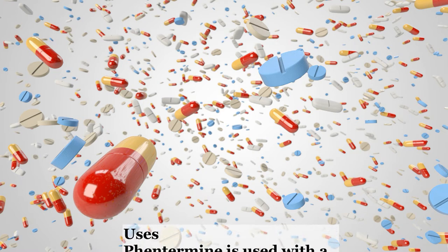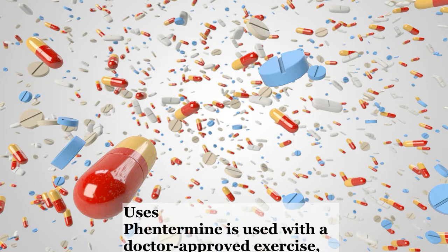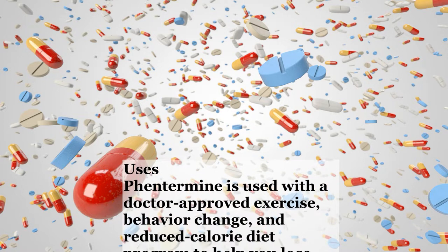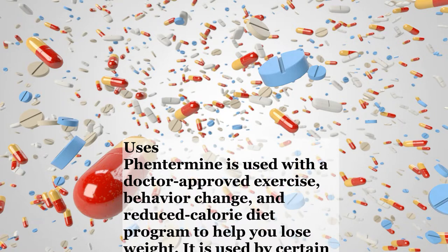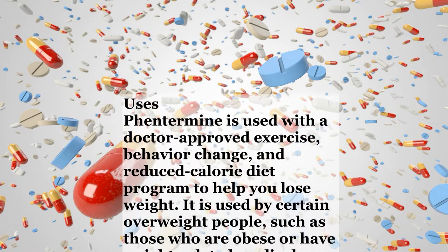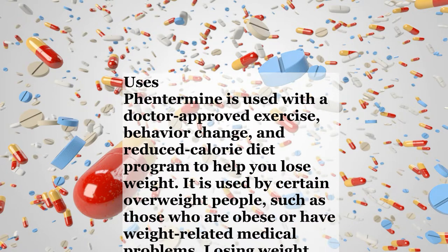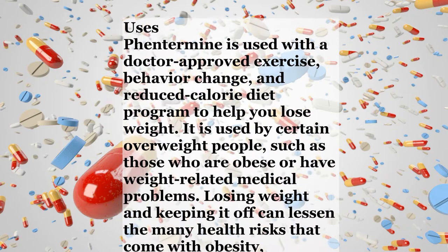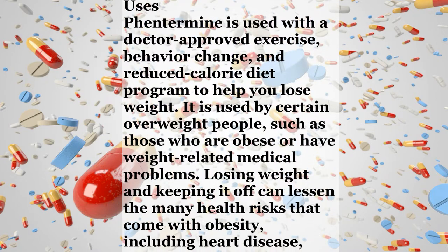Uses. Phentermine is used with a doctor-approved exercise, behavior change, and reduced calorie diet program to help you lose weight. It is used by certain overweight people, such as those who are obese or have weight-related medical problems. Losing weight and keeping it off can lessen the many health risks that come with obesity, including heart disease, diabetes, and high blood pressure.